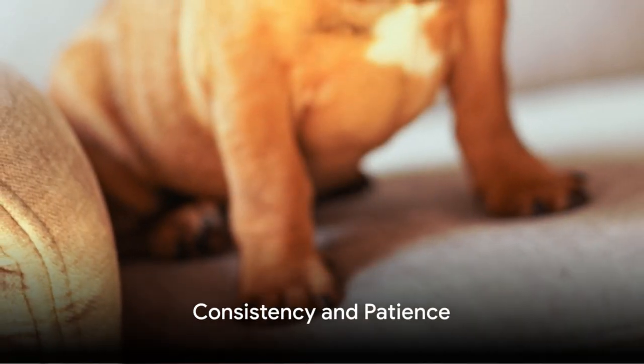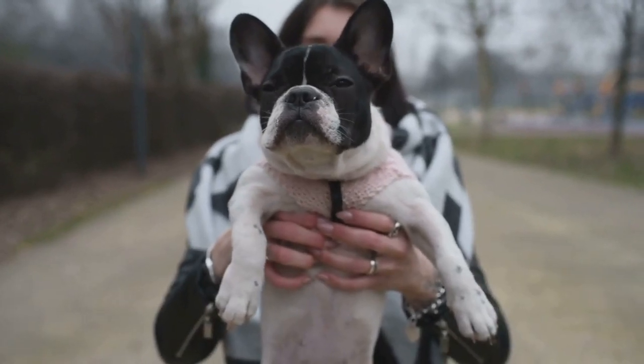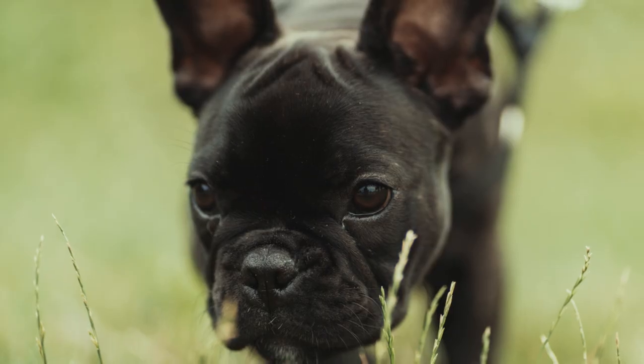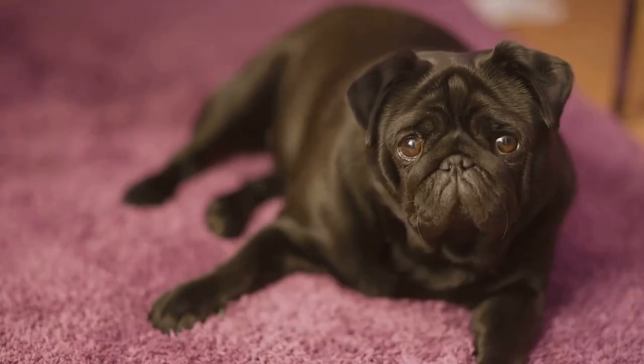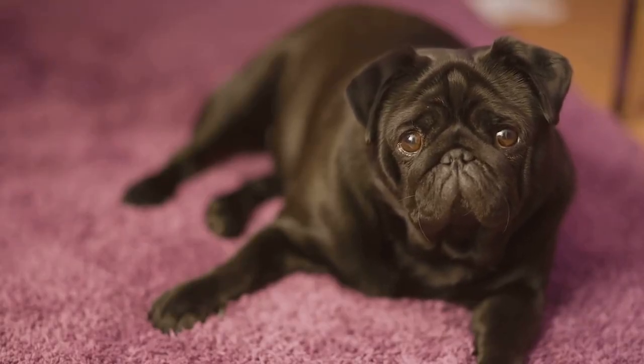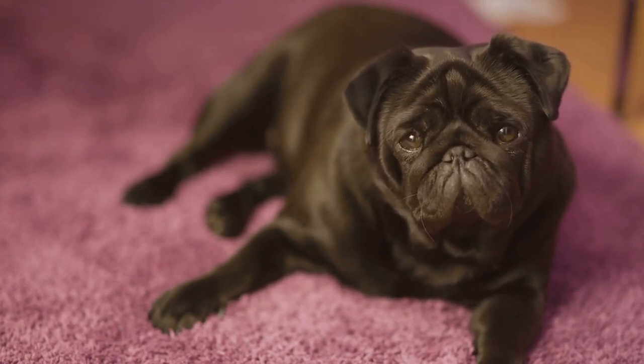Training is a journey of love and patience. Bear in mind, inconsistency and harsh methods are big no-nos. They need clear, consistent commands and gentle guidance. Avoiding socialization, neglecting potty training, or overlooking exercise can lead to problems in the future.